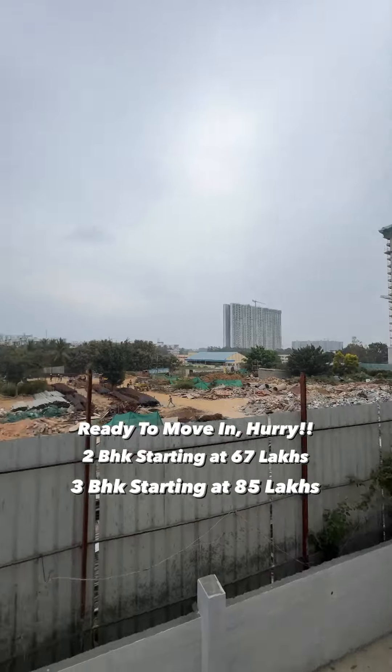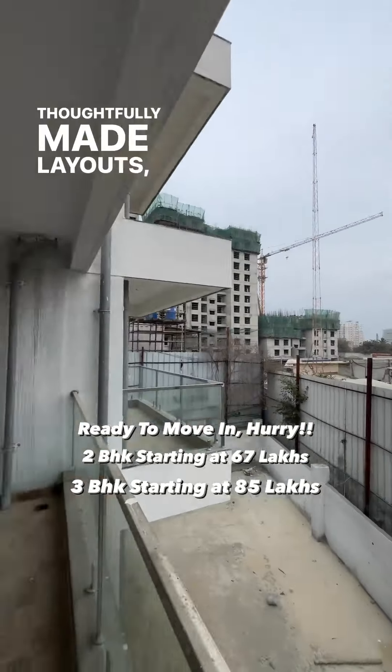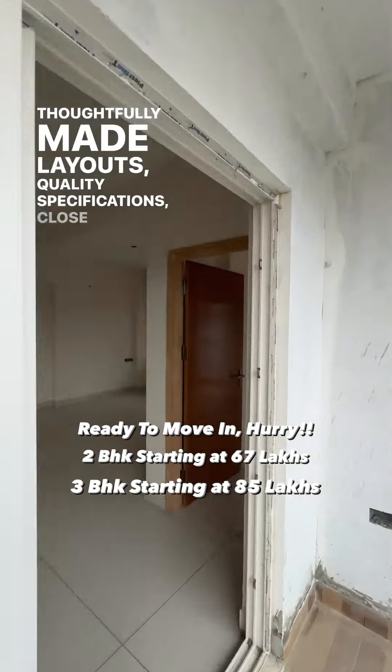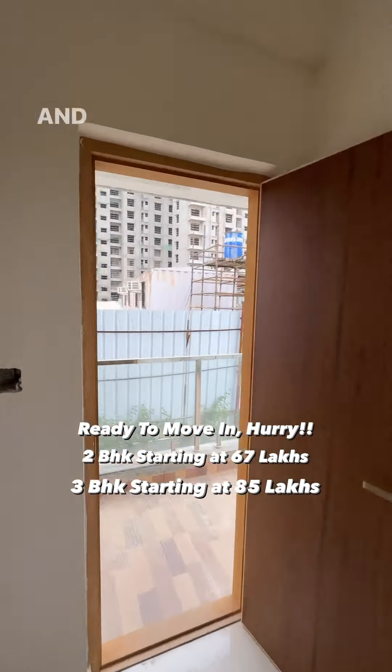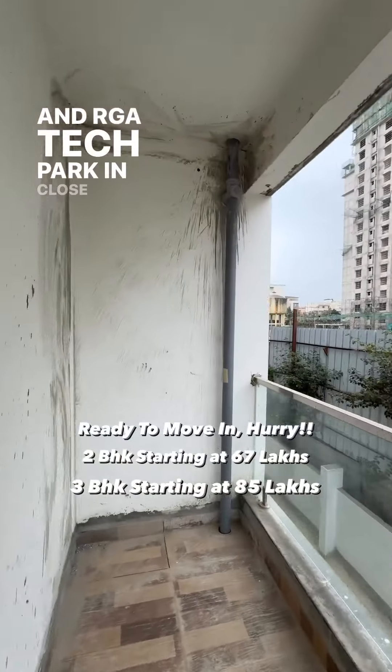Your utility space. Thoughtfully made layouts, quality specifications, close proximity to the proposed metro line, the bus stand, Wipro and RGA Tech Park in close proximity.